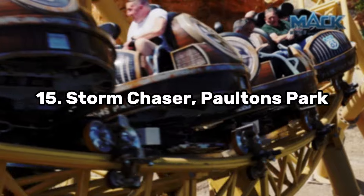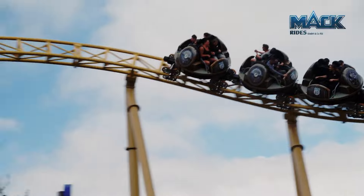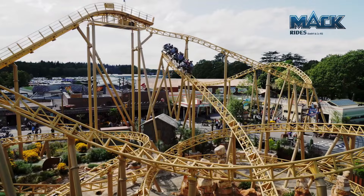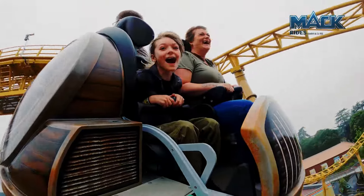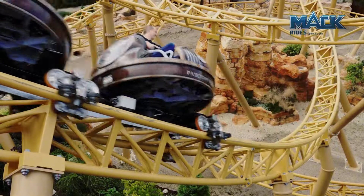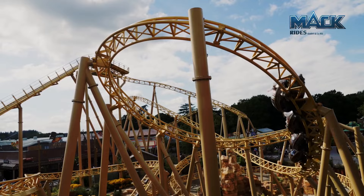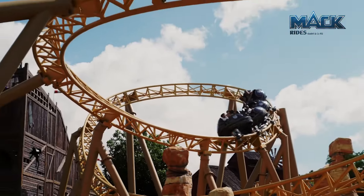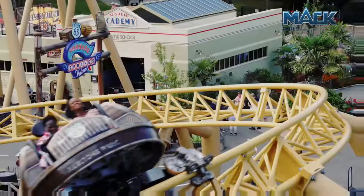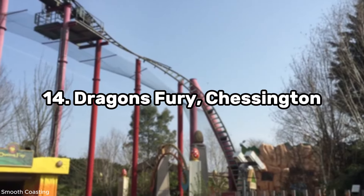Coming in at spot number 15 we have Storm Chaser at Paulton's Park. Storm Chaser really is one of the best Mack spinning roller coasters — a great addition for this park. Even though it isn't the biggest coaster in the world, it has a very lengthy layout featuring the signature Mack spinning trains, many sharp twists and turns, a few helixes, and what really makes it great is the intense pacing combined with uncontrollable spinning throughout the whole ride.